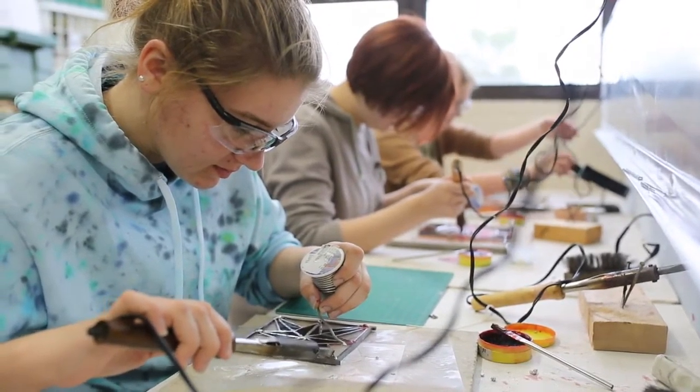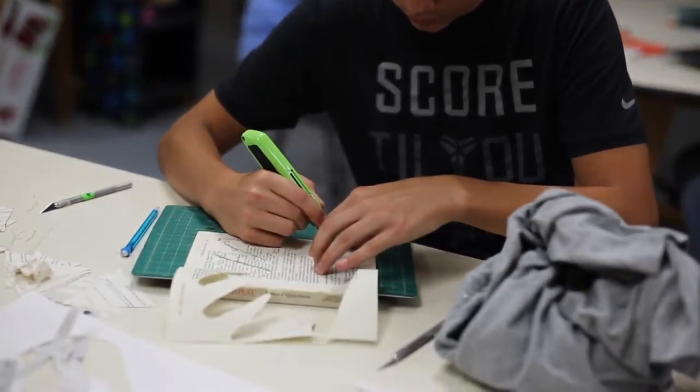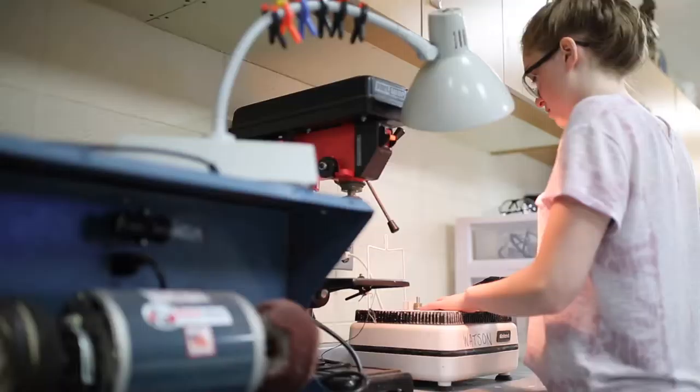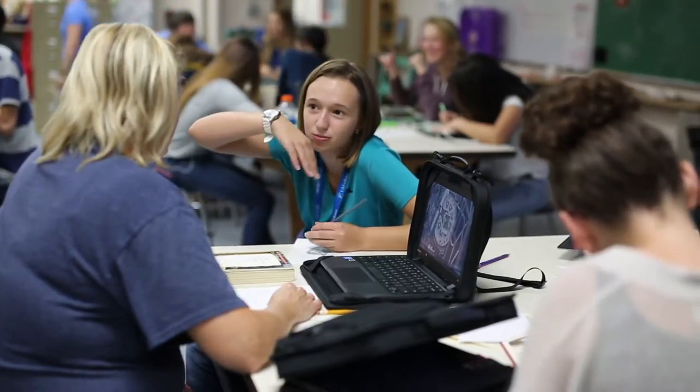In our department, art covers not only hands-on molding, sculpting, and painting, but also designing products and graphic design. Art education is part of making a well-rounded student and making them career ready.